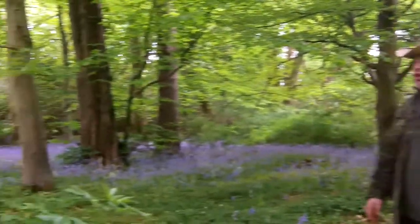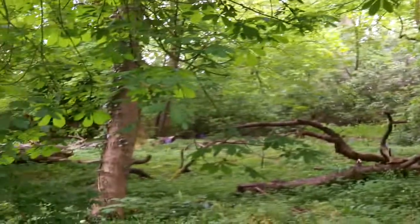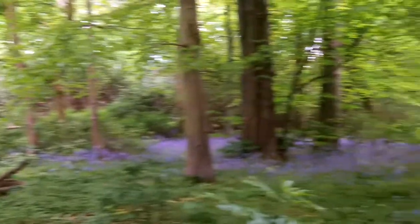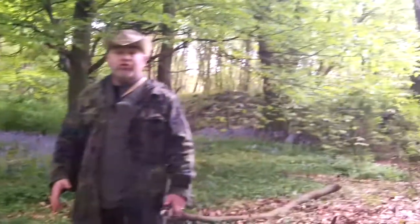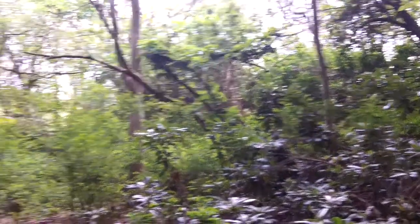Just pan around and let everybody see where we're staying. This is going to be the view from our bedroom tonight. We're not sleeping in a tent — we've just got sleep systems and bedrolls that we'll show you later. But this is where we're going to set up camp.